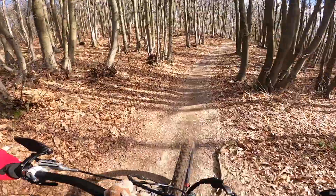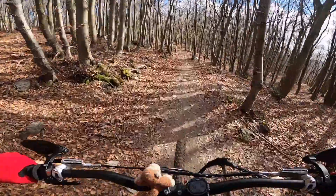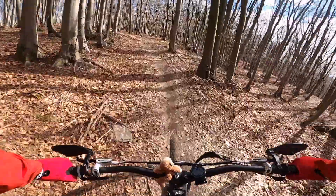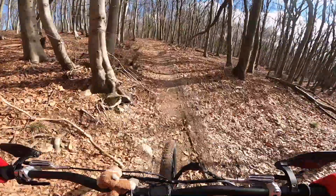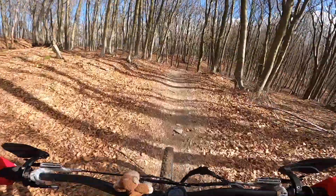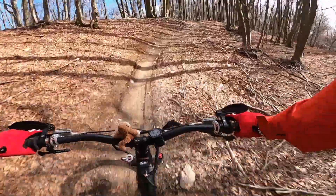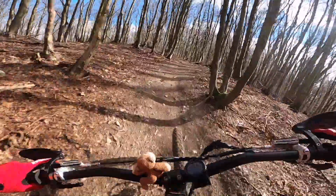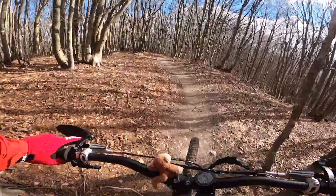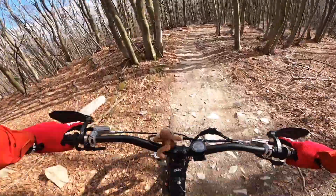A little bit of pedaling here in the first section. Heart rate is 171 right now. Down here we have a couple of pedal strokes. Some sharp corners, really narrow between the trees.